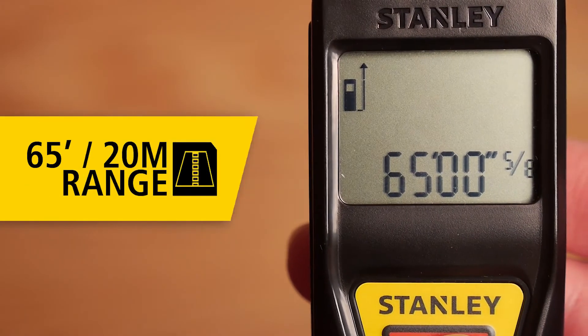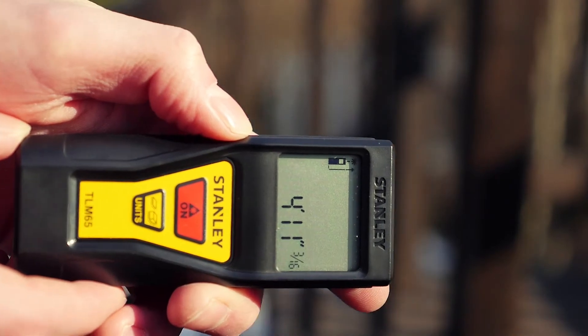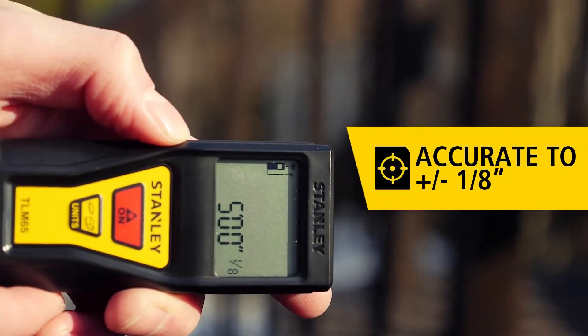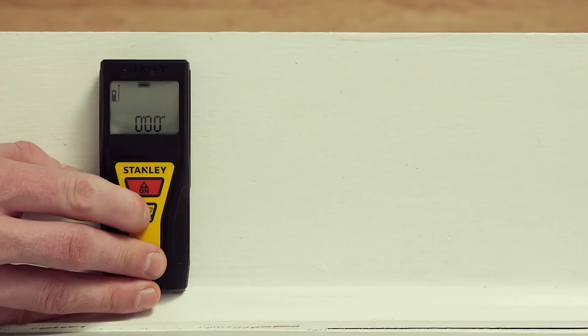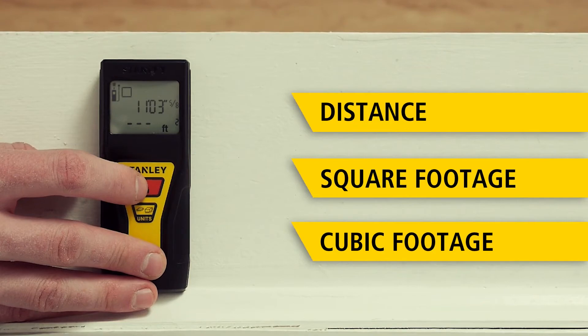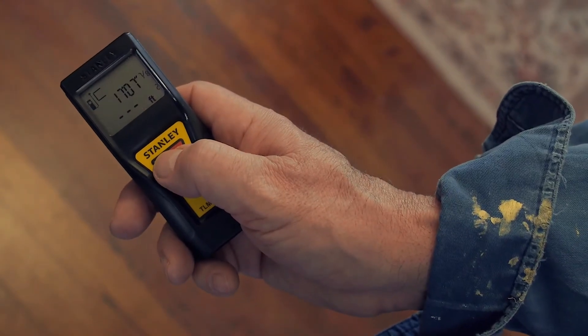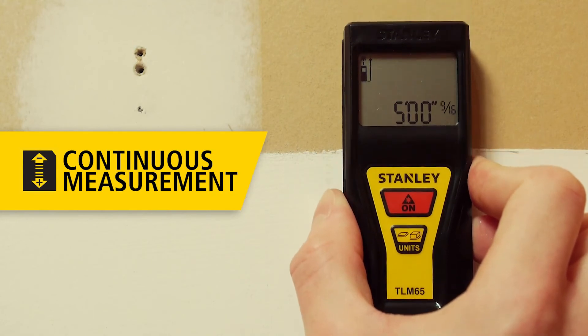With a range of 65 feet or 20 meters, the TLM65 is accurate to an eighth of an inch or three millimeters. A simple two-button design makes measuring distance or calculating square footage and even cubic footage quick and easy. Find your target distance with speed and efficiency using the continuous measurement feature.